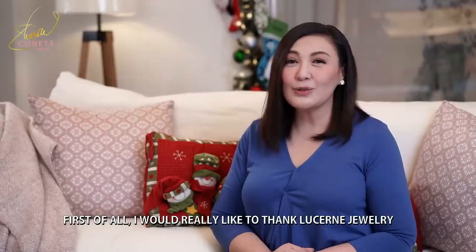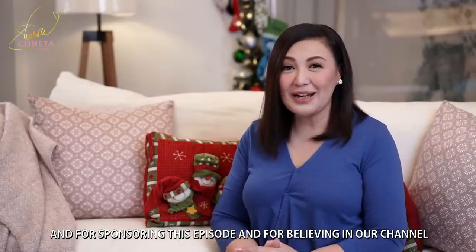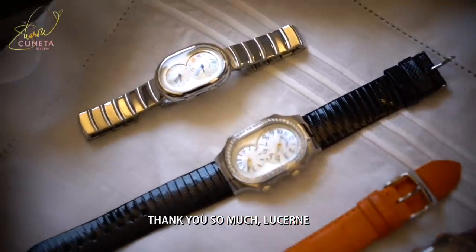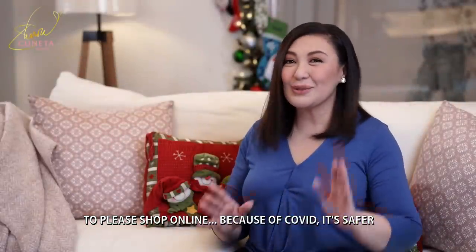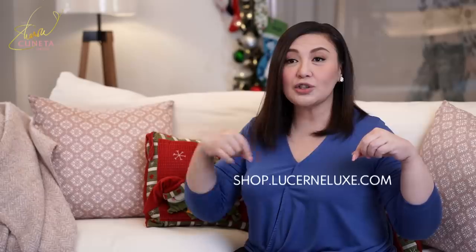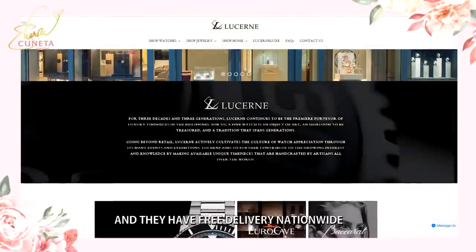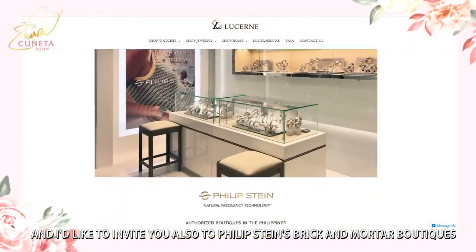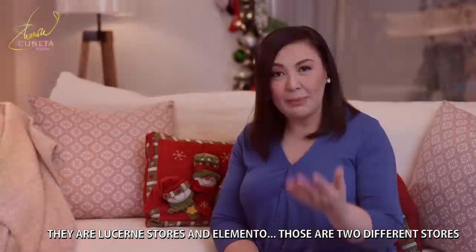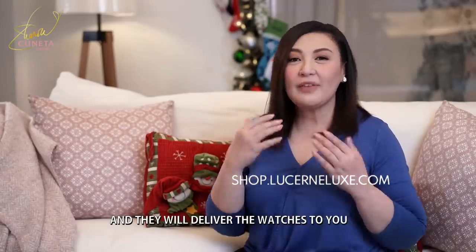First of all, I would really like to thank Lucerne Jewelry from the bottom of my heart for this very special giveaway and for sponsoring this episode and believing in our channel. Thank you so much, Lucerne. I'd like to invite all of you, my special and dear viewers, to please shop online — kasi nga COVID, mas safe. Their online shop is shop.lucernelux.com and they have free delivery nationwide. I'd also like to invite you to Philip Stein's brick-and-mortar boutiques — they have 20 stores nationwide, Lucerne stores and Elemento.